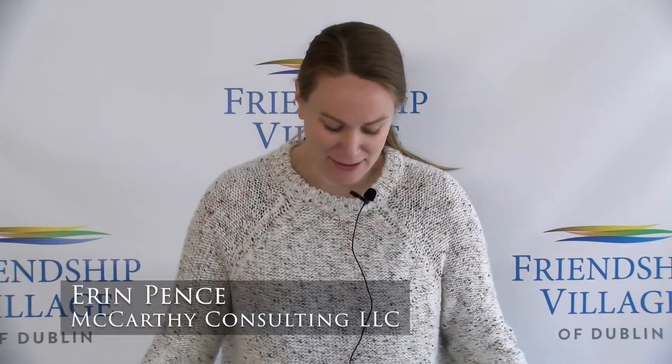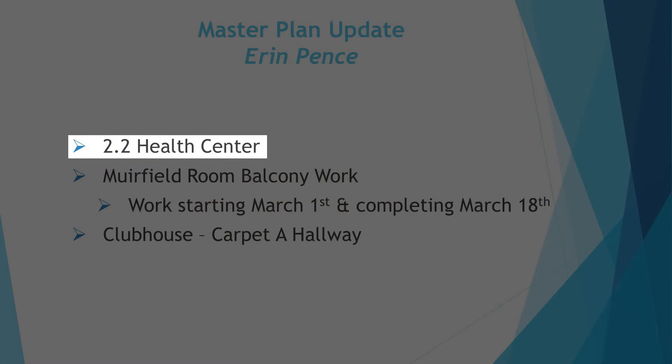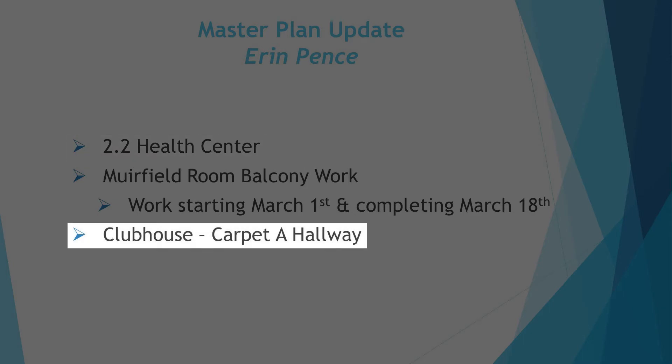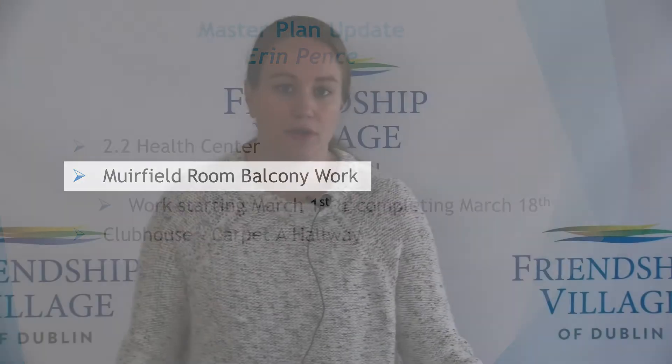Your monthly construction update for this month includes mostly the 2.2 health care center, the Meadows, but we've also been working to schedule some upcoming work that you'll notice around campus. First of all, there is a small section of carpet in the clubhouse hallway corridor on the ground floor that we will be replacing starting Monday the 22nd and completing Wednesday the 24th.